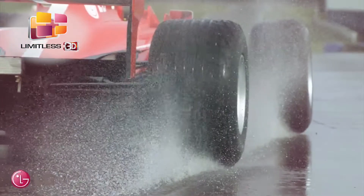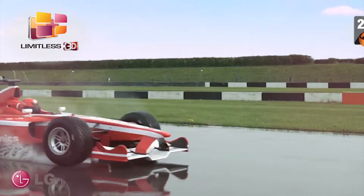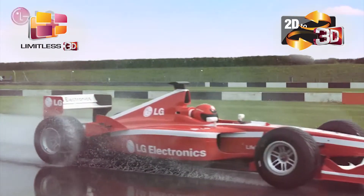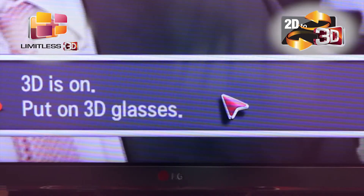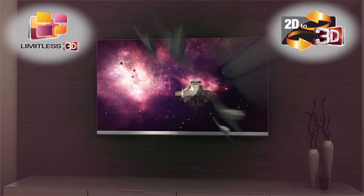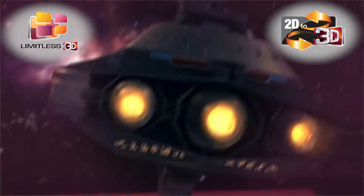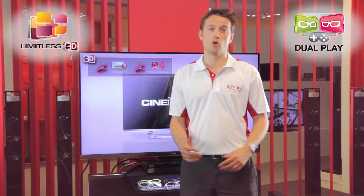With LG Cinema 3D TV, all your favourite programmes also come in 3D with the fantastic 2D to 3D conversion function. This next generation technology lets you turn whatever you're watching — whether that's your favourite photos, videos or even live TV — into breathtaking 3D at the touch of a button.